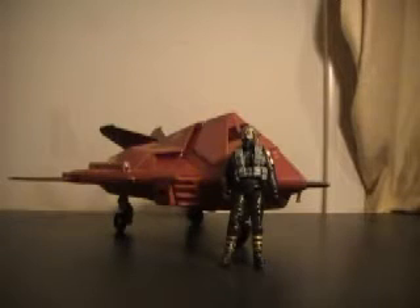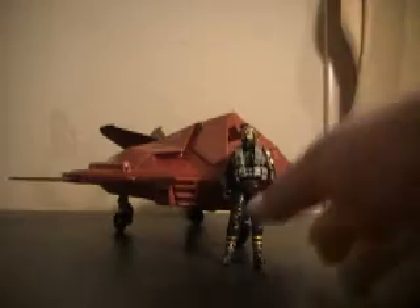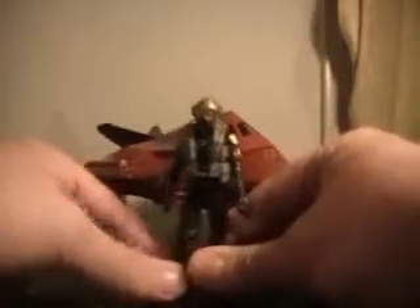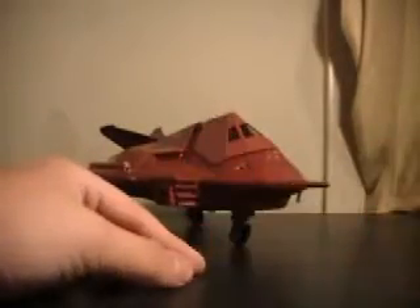Here it is out of the box after full sticker application. You can see the Aero Viper — his helmet does come off and pops right back on. Articulation is standard, nothing's really hindered. Of course, he does not come with a weapon or base, but a solid figure nonetheless. Interesting to see a little removable helmet.